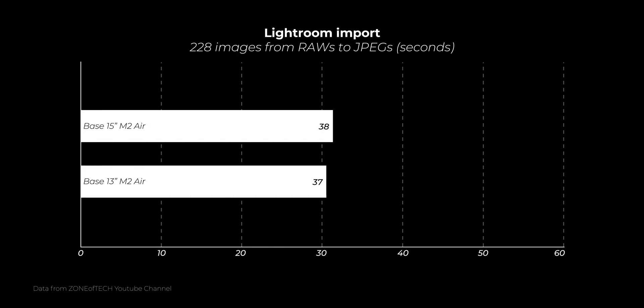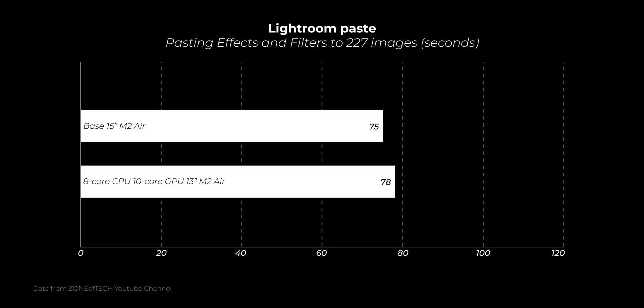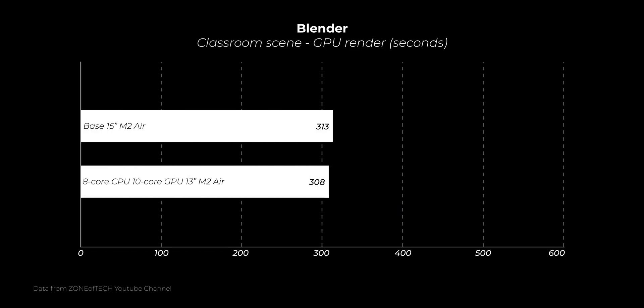When it comes to real workflow, the results are also interesting. Importing 228 heavy images in Lightroom took almost the same time on both machines, with the 13-inch Air strangely pulling ahead by a full second. Pasting the same preset on all images took 3 seconds less on the 15-inch. Exporting those images yielded the strangest result — the 15-inch base model did it almost 8 minutes faster than the 13-inch with the same specs, likely due to throttling differences. In Blender Classroom rendering, the 15-inch strangely didn't pull ahead, losing to the similarly specced 13-inch by 5 seconds. Really weird results.